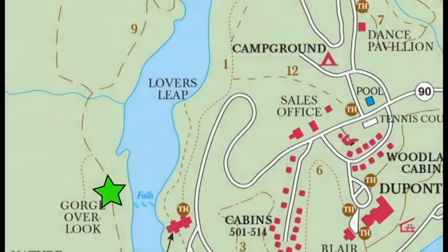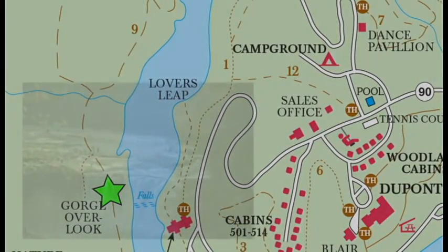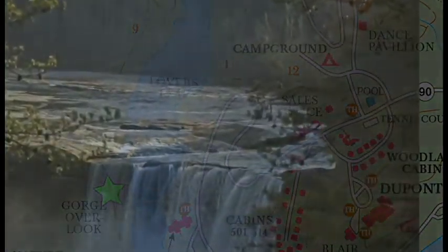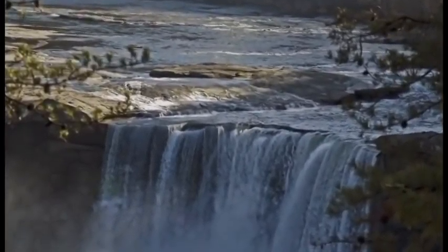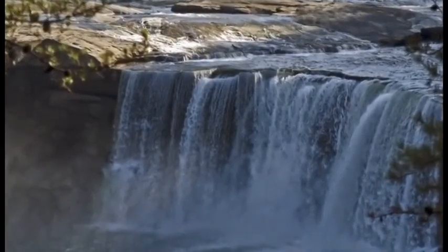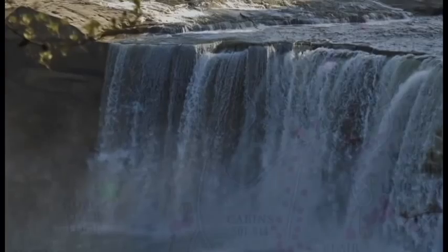As you follow the trail, you can see the falls at various paths, as well as the observation area, gift shop, visitor center, and the river and beach areas below. The falls are on the border of Whitley and McQuarrie counties, and on average, over 3,600 cubic feet of water travels down the falls per second.